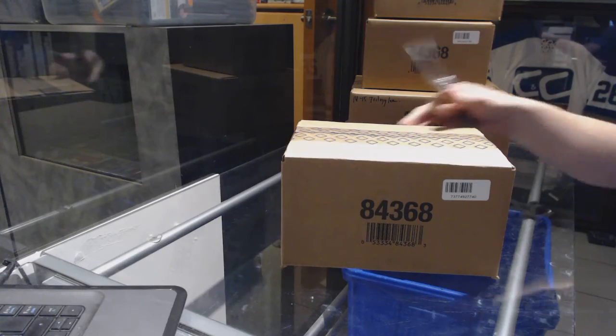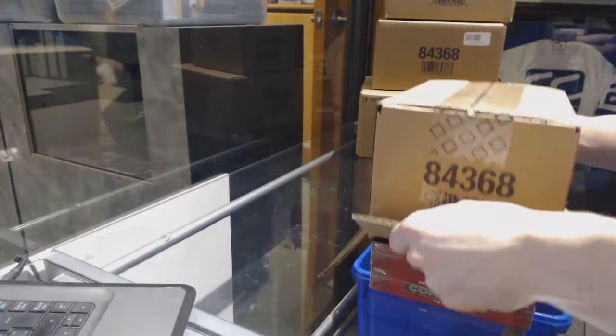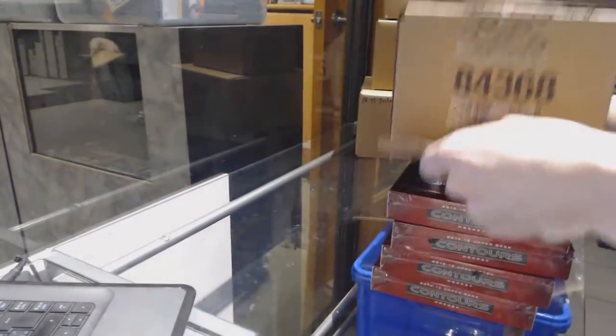Here we go — CNC group rig number 70481516, Upper Deck Contours 8 Box Case Break. Good luck to everybody.